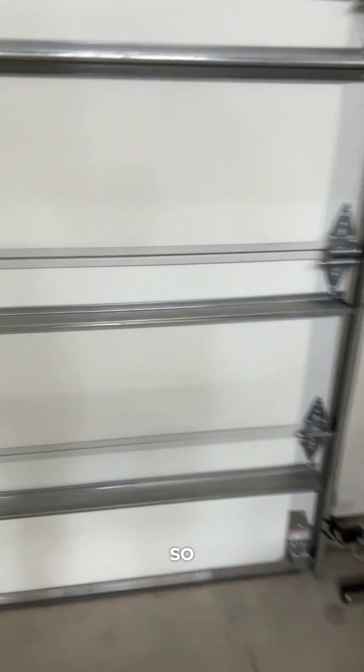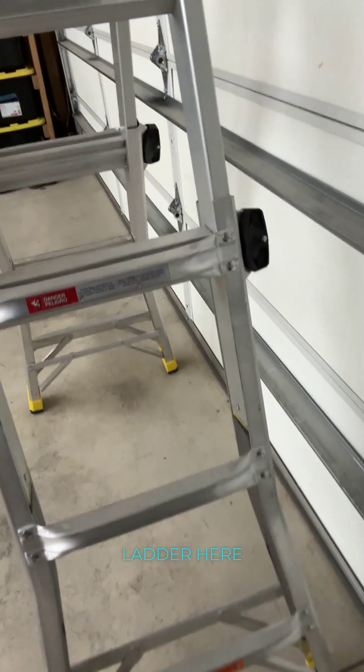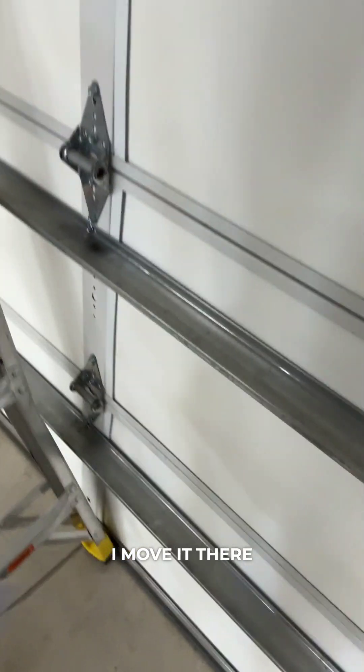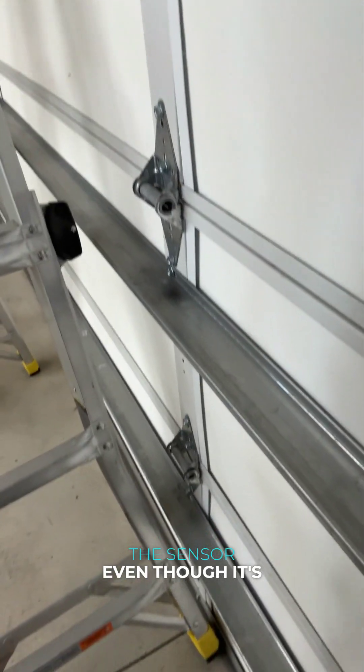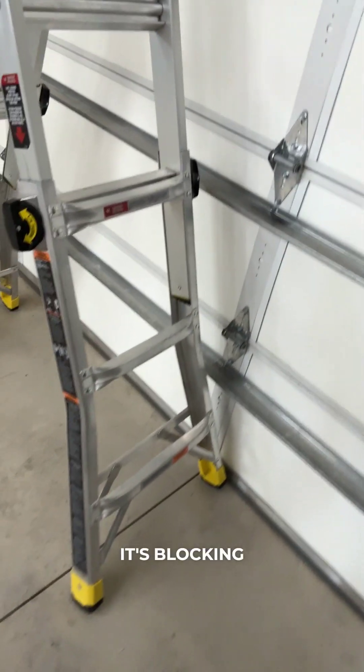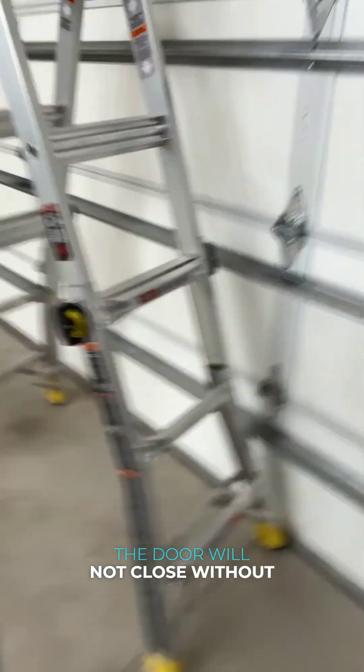Other stuff you want to check: blocked sensors. So if I leave this ladder here, it's probably not quite in the way. I move it there and it's blocking the sensor. Even though it's not actually going to really block the function of the door, it's blocking the sensor and the door will not close without you holding it.